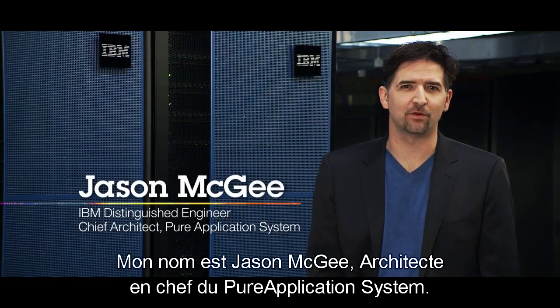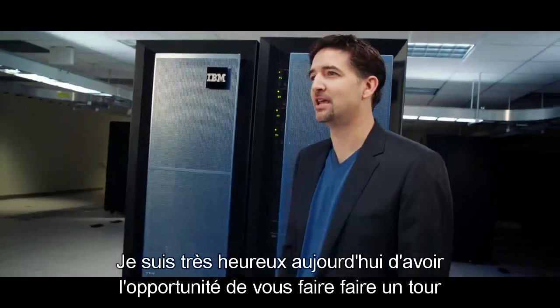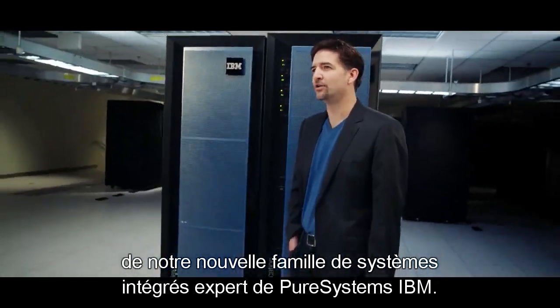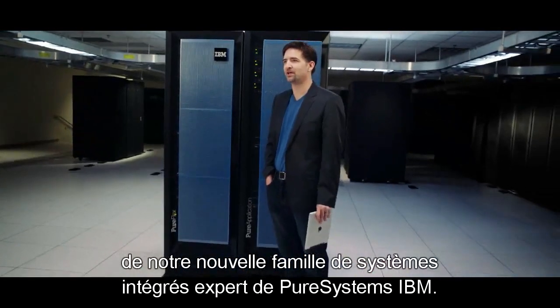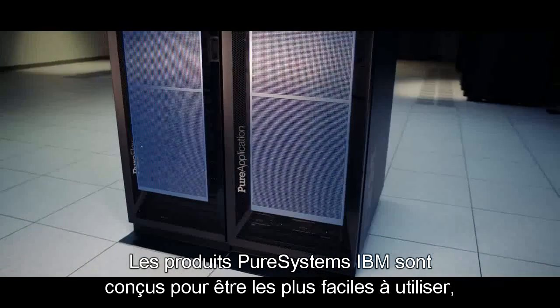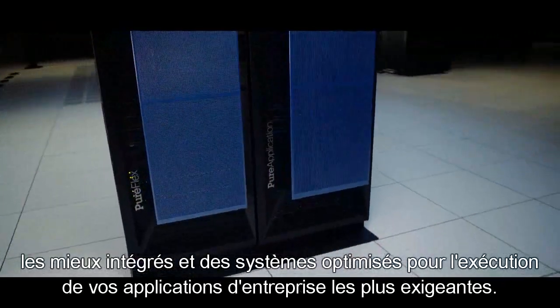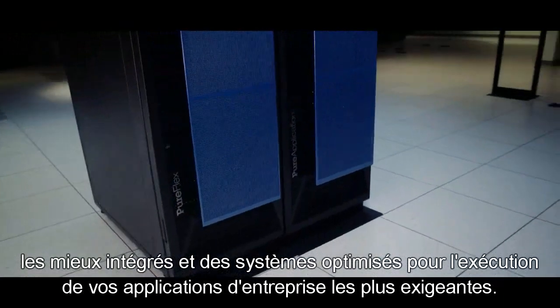I'm Jason McGee, Chief Architect for Pure Application System. I'm really excited today to have the opportunity to give you guys a tour of our new IBM Pure Systems family of expert integrated systems. IBM Pure Systems are designed to be the easiest to use, best integrated and optimized systems for running your critical business applications.